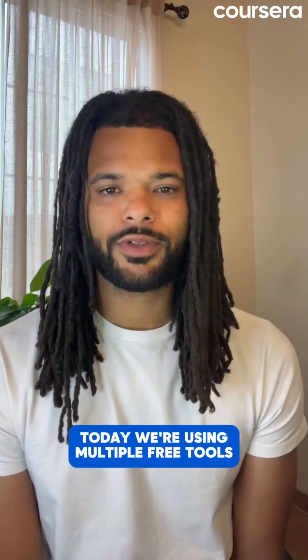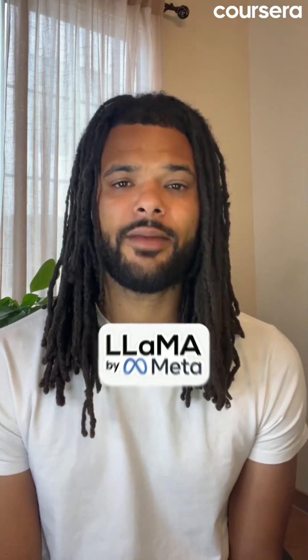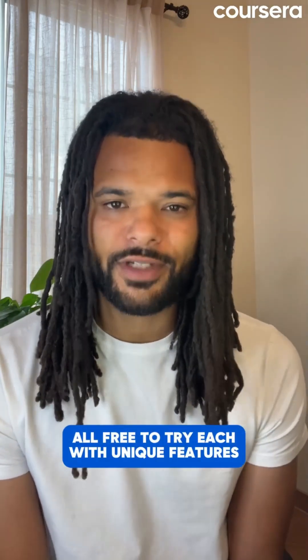Today we're using multiple free tools: ChatGPT, Google Gemini, Claude AI, and Meta AI — all free to try, each with unique features.